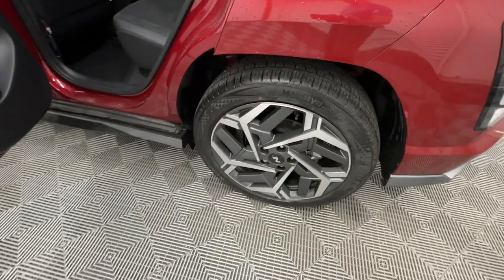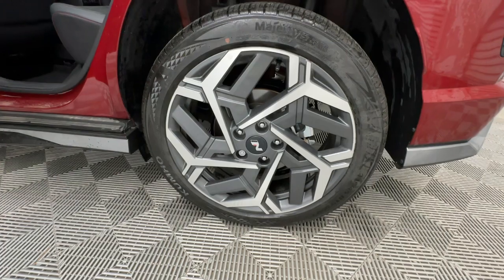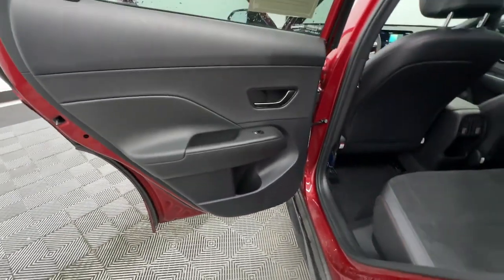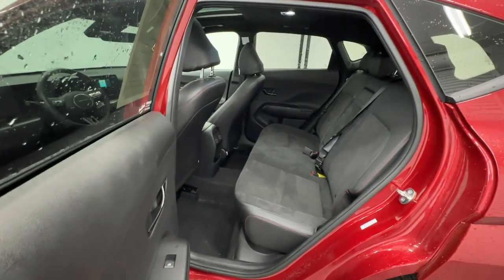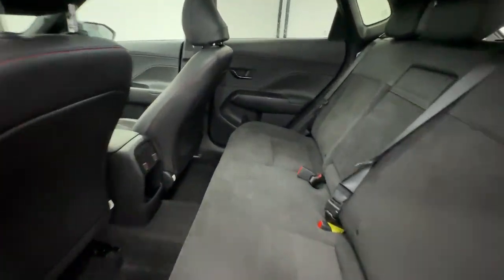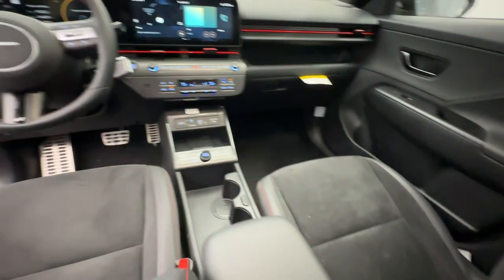Apple CarPlay and or Android Auto, Navigation System, Keyless Entry, Moonroof, Heated Mirrors, Satellite Radio, Backup Camera, Dual Zone AC, Electronic Stability Control, Steering Wheel Audio Controls.